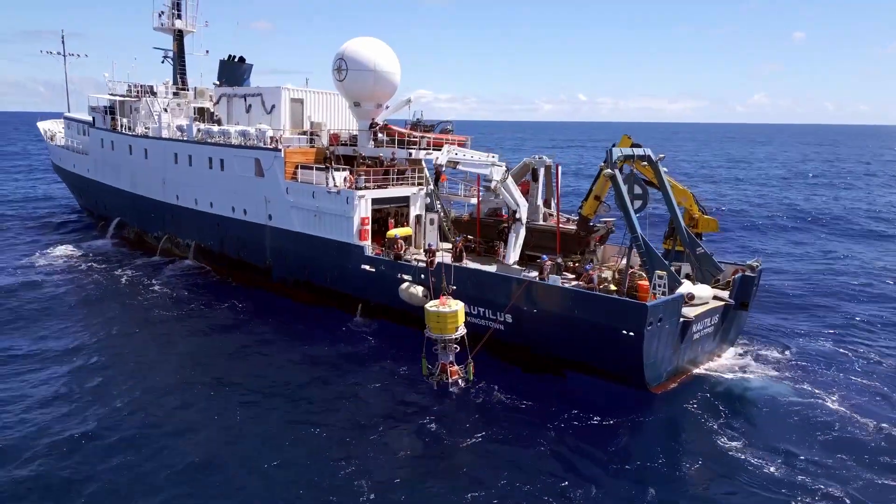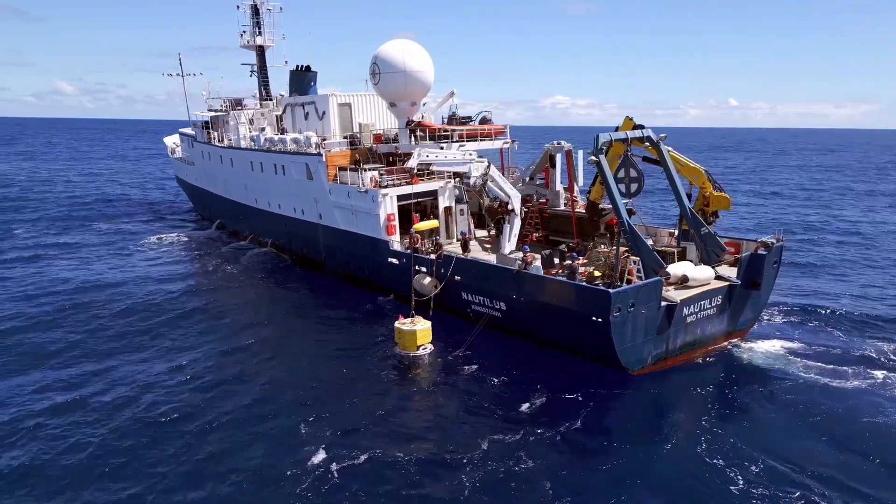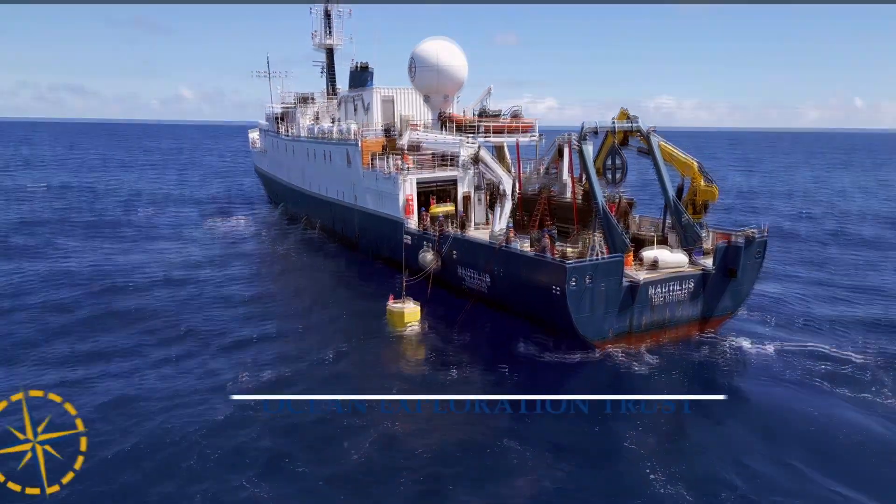With the support of the NOAA Ocean Exploration Cooperative Institute, we will continue bringing new tools onto expeditions to expand how we can learn about the ocean from sea surface to seafloor.